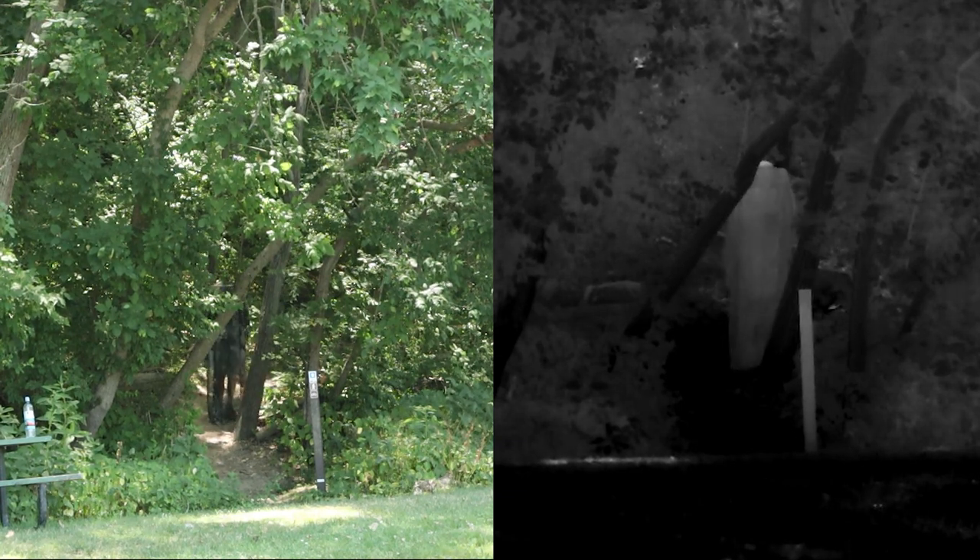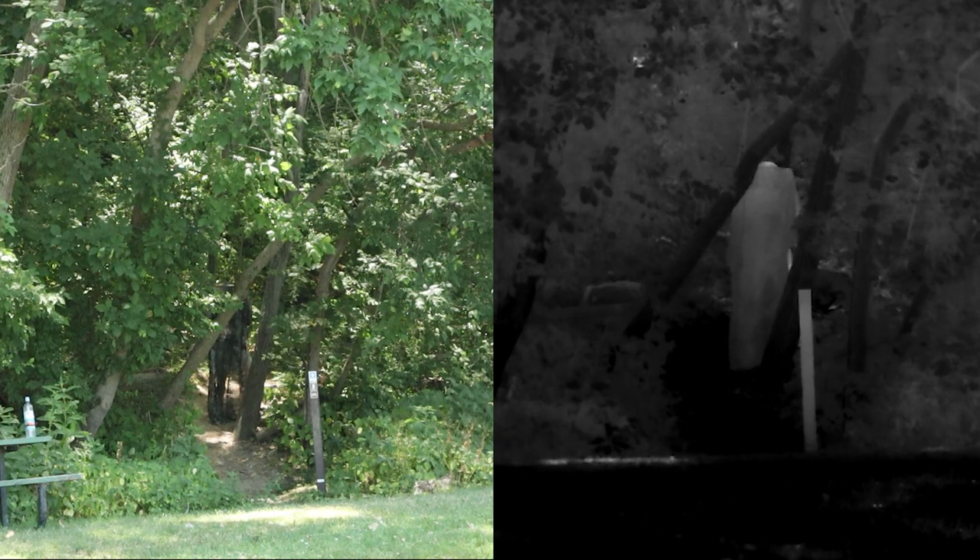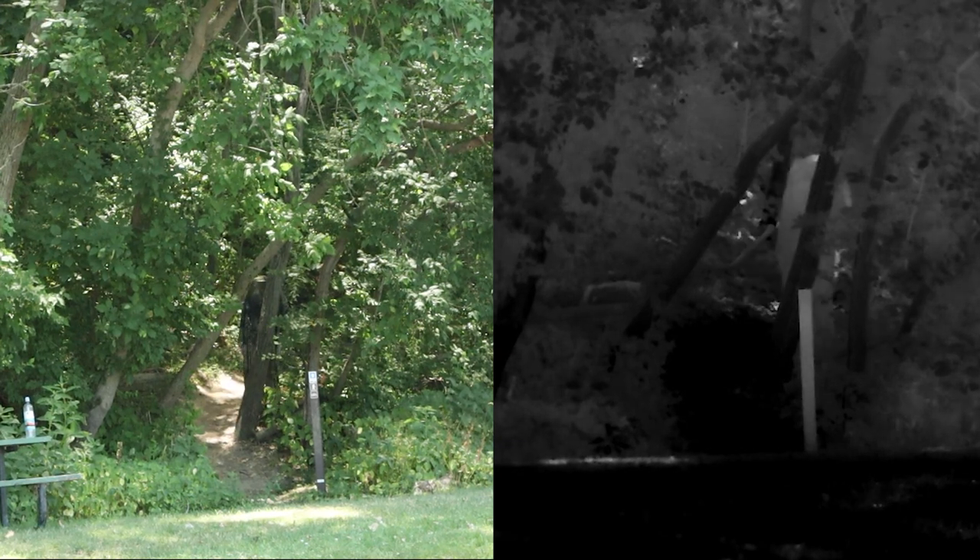I'm most impressed by the visual — how well that camo pattern works in the forest with light coming in. Heat wise he's still sticking out a good bit, but it's way better than nothing. Here's the difference between taking it off versus what he'd normally look like — okay, it's making a bigger difference than I thought. That is actually pretty huge.